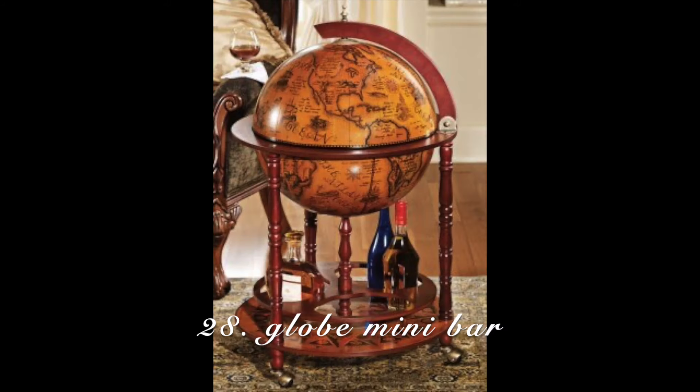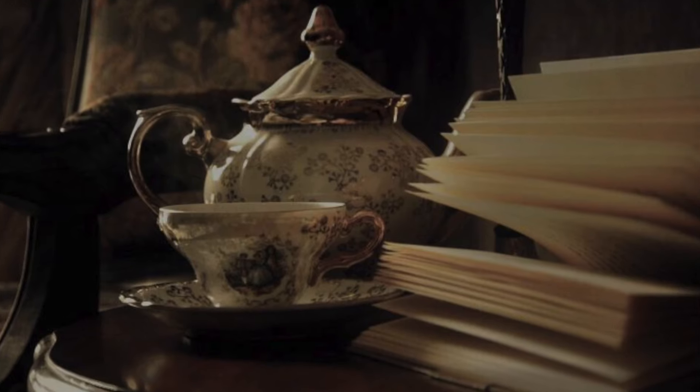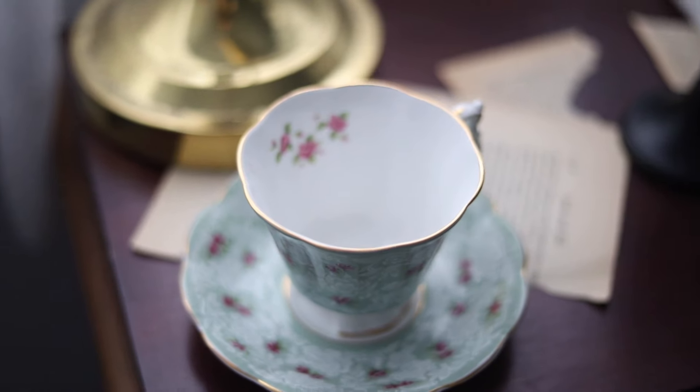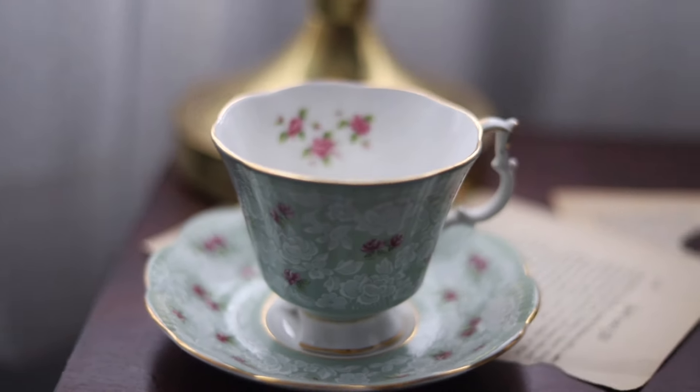A globe mini bar — these things are very cool. I feel like it goes well so I wanted to mention this one specifically. A tea set — DA characters love coffee, they love liquor, but you cannot leave out the tea. Get yourself a nice tea set. I got a vintage tea set thrifted for $10 and you can find these very easily. It goes well with the aesthetic and again, it's useful — you will use it all the time and you can also display it.